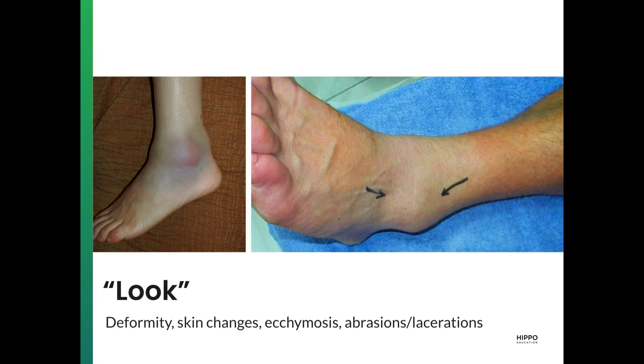Starting with inspection, looking for deformities, skin changes, ecchymosis, abrasions, or lacerations over the ankle. Here's just an example of ecchymosis and effusion in the ankle. Ankles can get some nasty bruises — super swollen, really.